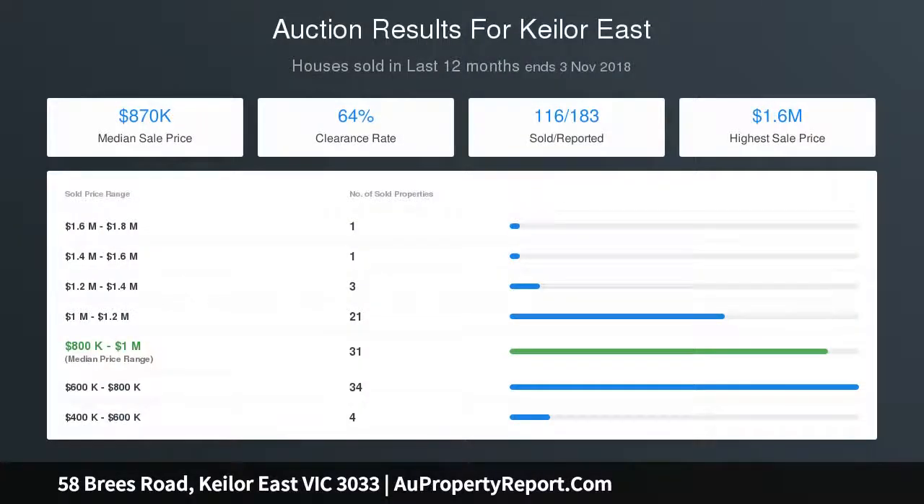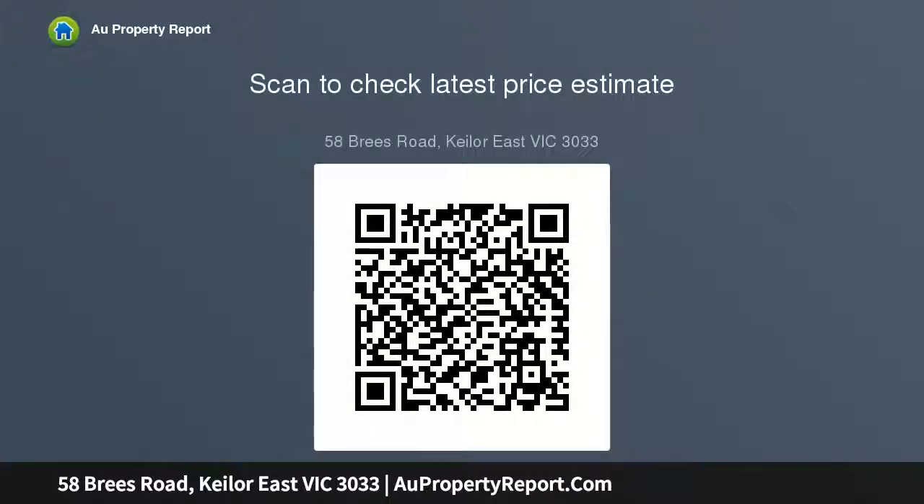Walking distance to Rose Creek trails and parkland, local buses, and schools including St Bernard's College and Rose Hill Park, as well as easy access to popular eateries and shopping precincts.